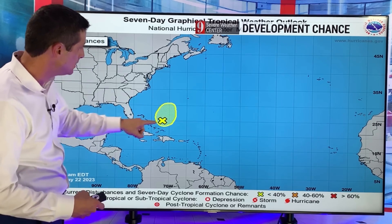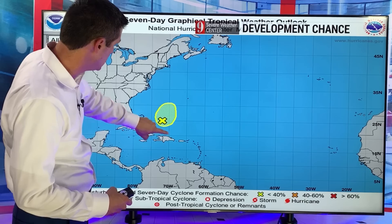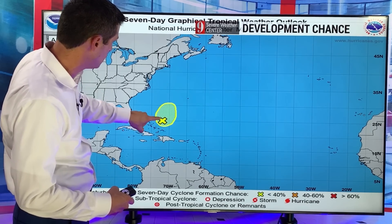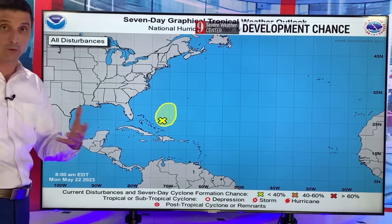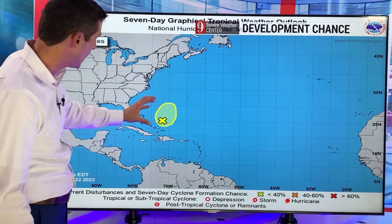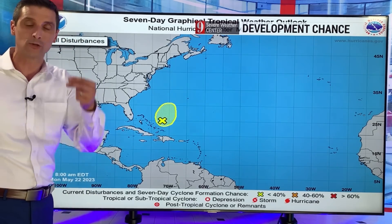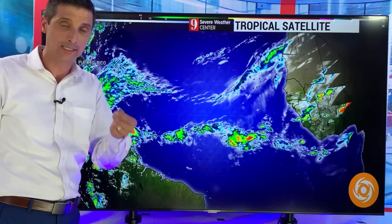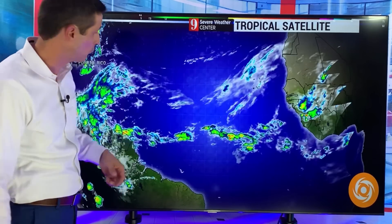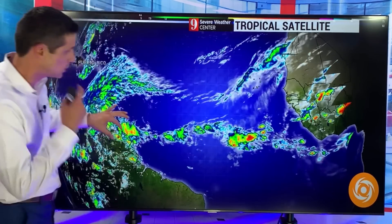The National Hurricane Center is also watching the spin that is providing the rain to Puerto Rico, parts of the DR, and over toward the Turks and Caicos and Bahamas. They give it a low chance of development — I agree with that. We've been talking about this for over a week now. This will surge some moisture up toward Bermuda. But there's a second spot I'm watching coming off of the United States that I do believe needs to be monitored for some tropical development. I'll swing back to that.